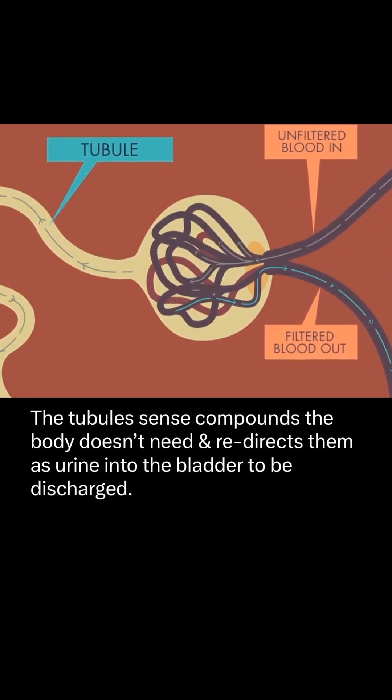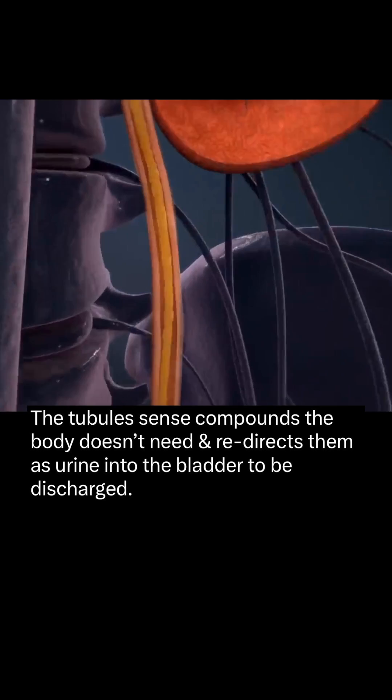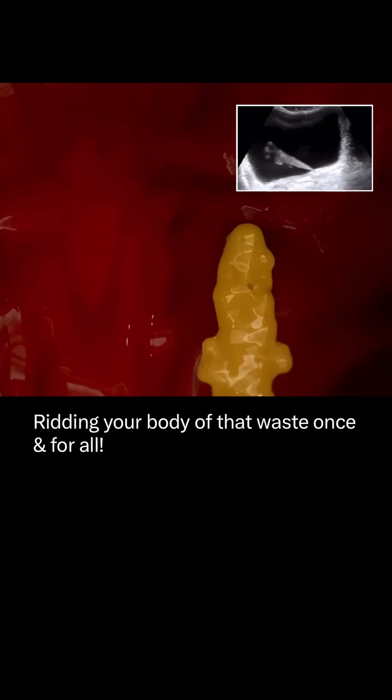The tubule sends compounds the body doesn't need and redirects them as urine into the bladder to be discharged, ridding your body of that waste once and for all.